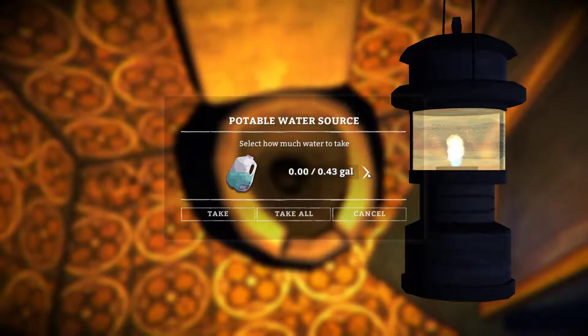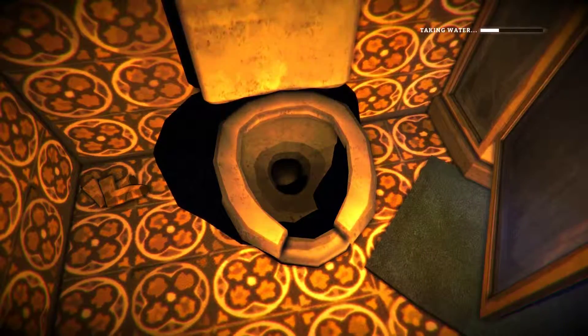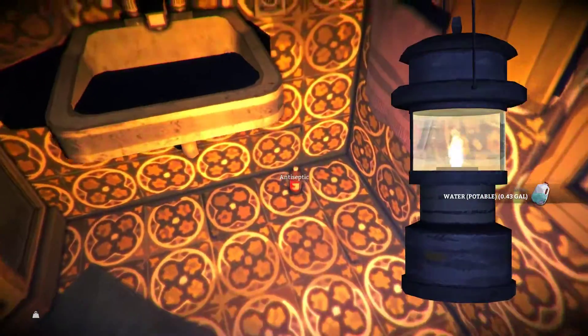Toilet. Fresh water, straight out of the toilet. This is a thing. This is really happening. You can do this in this game. It's fantastic.